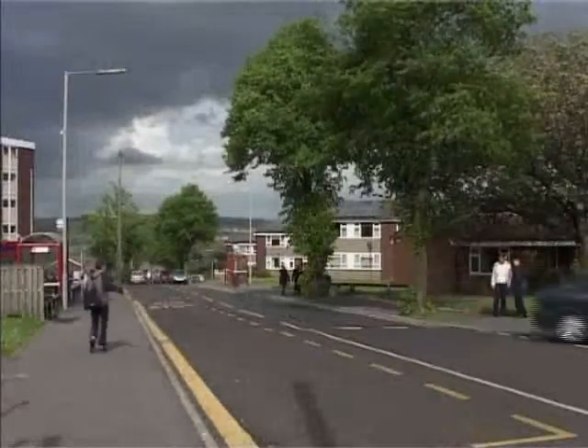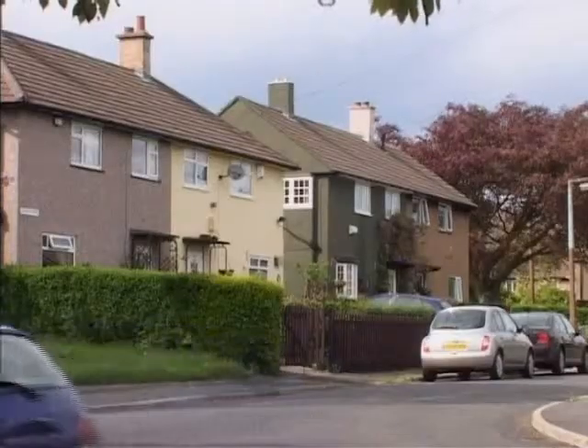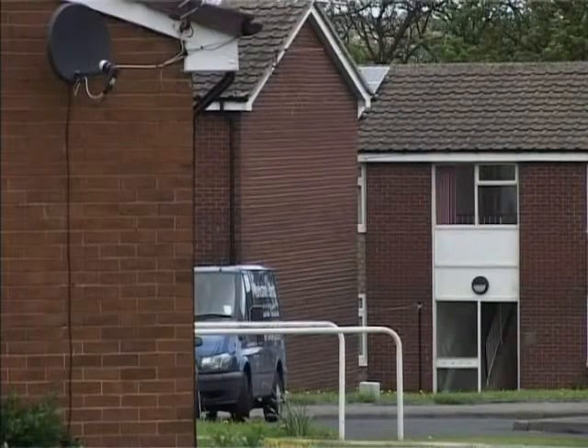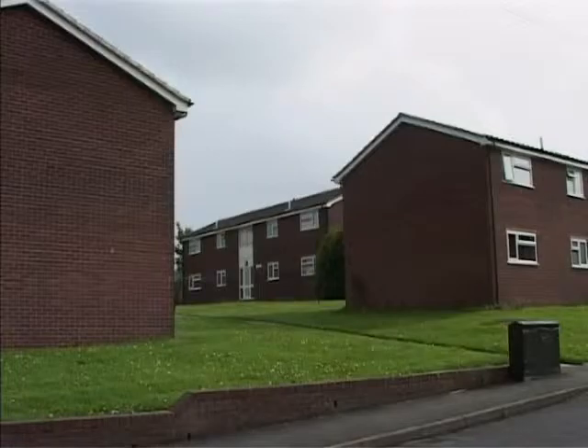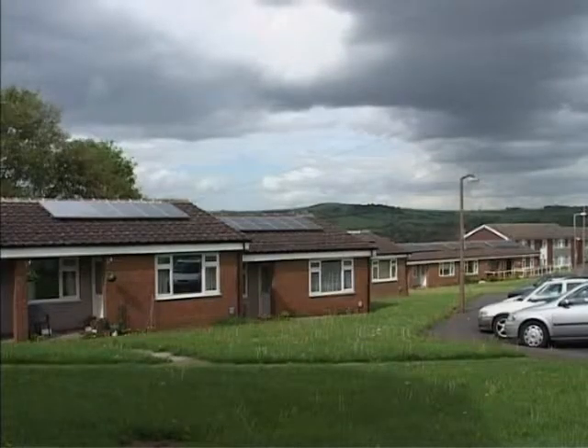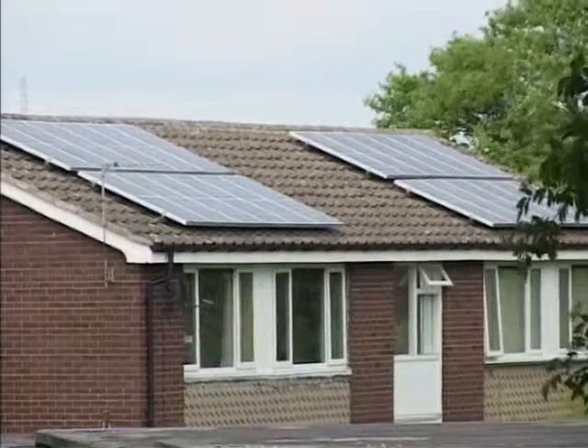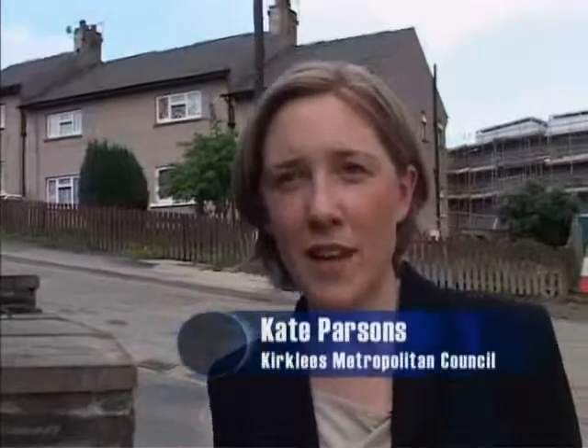Huddersfield's Fernside Crescent is one example of this emission-implausible achievement. These are council homes owned by Kirklees, the local authority, but they are powered in part by the very latest in solar hardware. The aim of the project was to put lots and lots of solar PV in Europe to drive down the cost of PV, and as a result to reduce people's fuel bills and reduce carbon dioxide emissions.